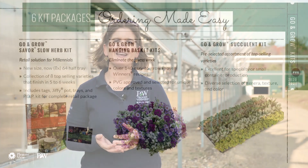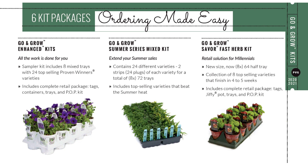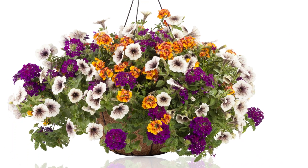Pleasant View as a company has also focused on grower solutions. We have developed our Go and Grow kits, which make ordering very easy. We've put together collections of plants and all you have to do is order by kit name. We have herb kits, enhanced kits, a succulent kit, but the top seller and one of the easiest for growers is our hanging basket kit.